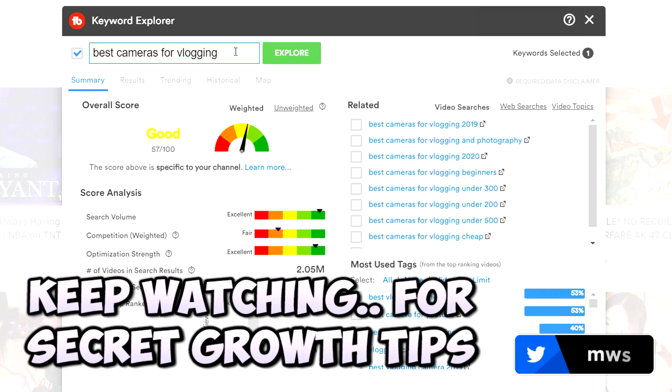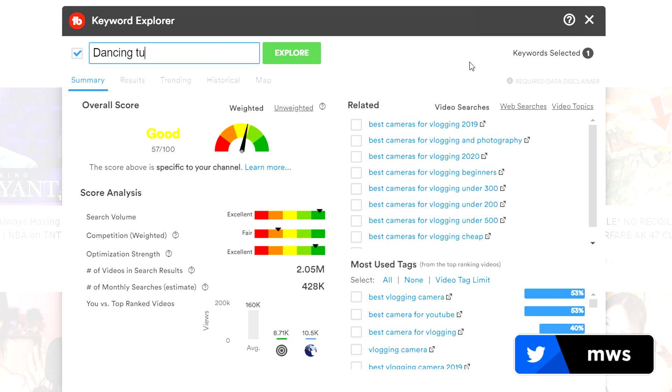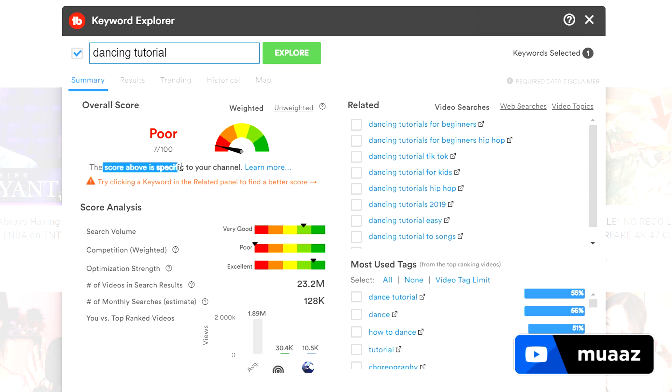Now let me search something that has no relation to my channel at all. If I type in something like "dancing tutorial," the score should be pretty low because I don't think any of my viewers would be interested in that. And as you can see, this score is very specific to my channel — it's a 7 out of 100, which is awful. I should not upload a dancing tutorial to my channel because my viewers probably wouldn't be interested in watching it, as much as they might be interested in something like the best cameras for vlogging.